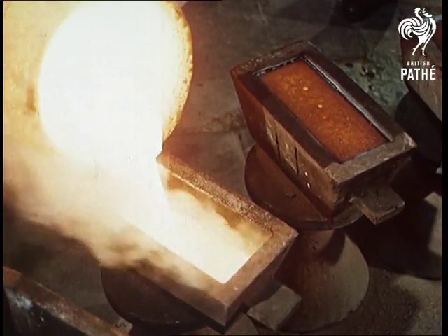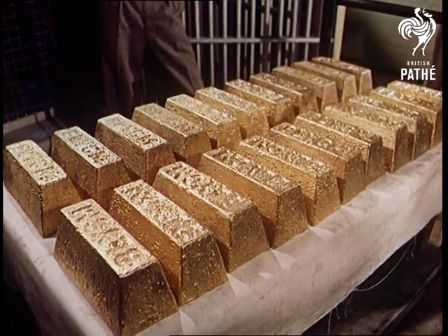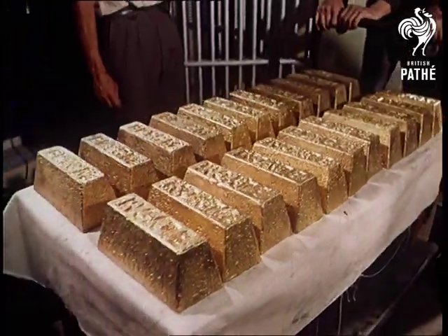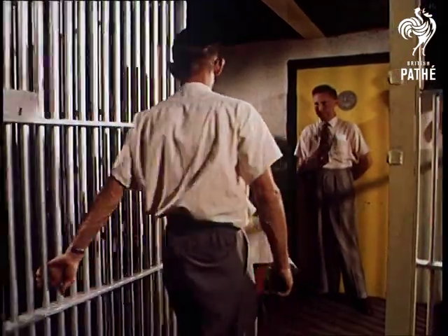These ingots weigh a thousand ounces — over sixty pounds each — and are valued at twelve thousand pounds. Here, you're seeing a quarter of a million pounds. It's not surprising that thick bars of that much more common metal, steel, protect these ingots of rich African gold as they go to the vaults.